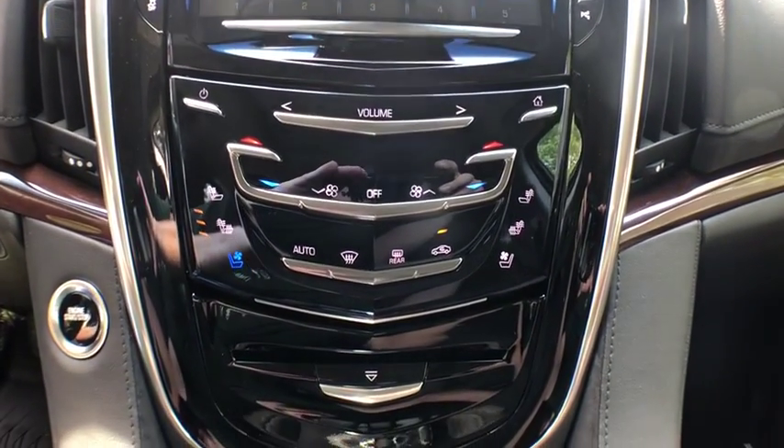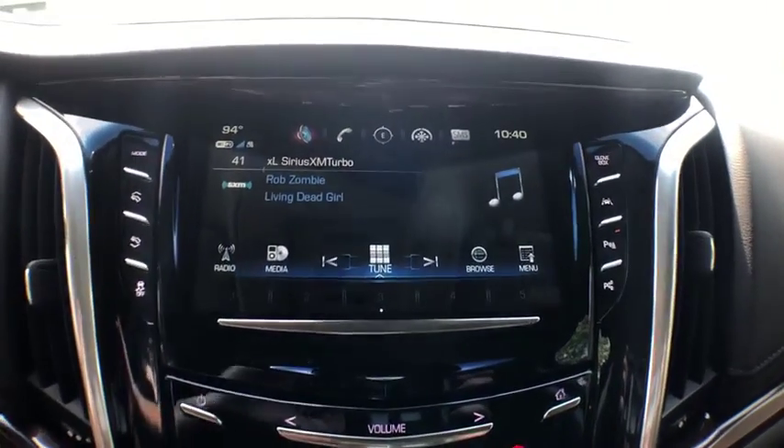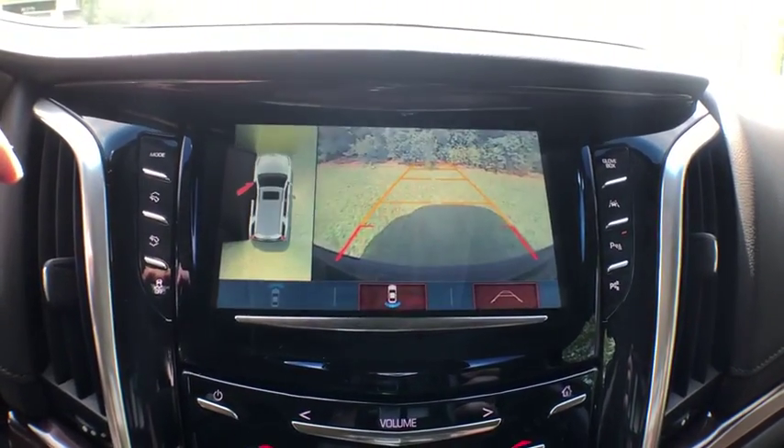Bluetooth, leather-wrapped steering wheel, power steering, adjustable steering wheel, four-wheel disc brakes, aluminum wheels, and floor mats. Come take a test drive today.